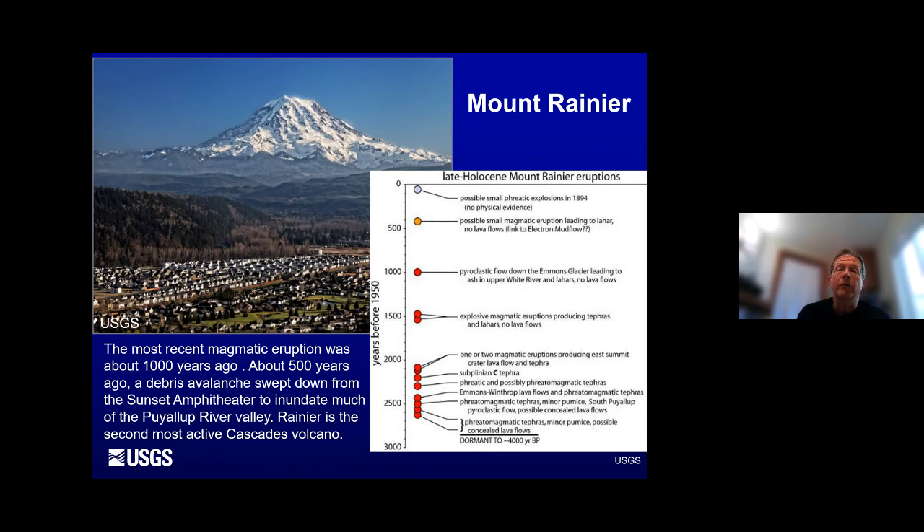Moving south, Mount Rainier — looking at the last about 3,000 years of history, we can see the red dots, each representing an eruptive period. The volcano was very busy from about 2,100 to 2,600 years ago. More eruptive activity 1,500 years ago. The last magmatic eruption was 1,000 years ago. But 500 years ago, we had the Electron Mudflow occur with no evidence of an eruption accompanying it. This came from the Sunset Amphitheater — a debris avalanche which, being water saturated, quickly turned into a lahar and flowed down the Puyallup River Valley as far as just beyond Sumner. Mount Rainier is the second most active volcano in all of the Cascades.